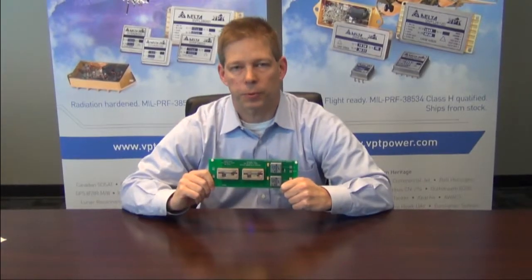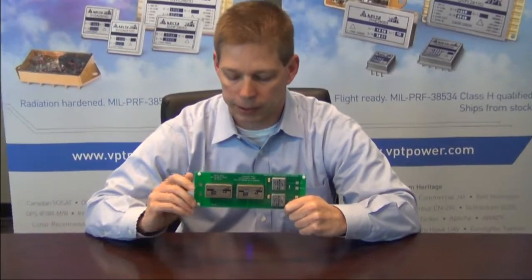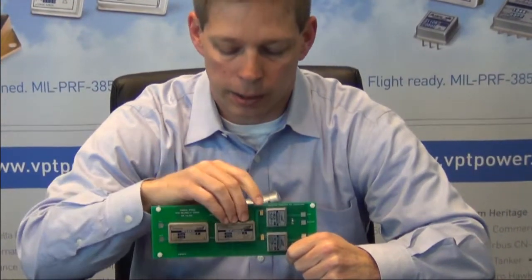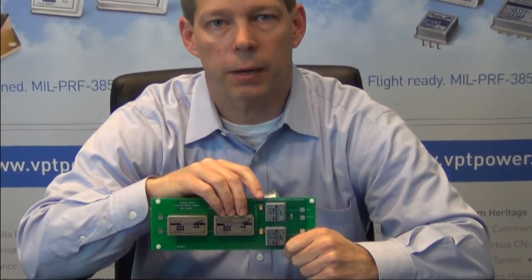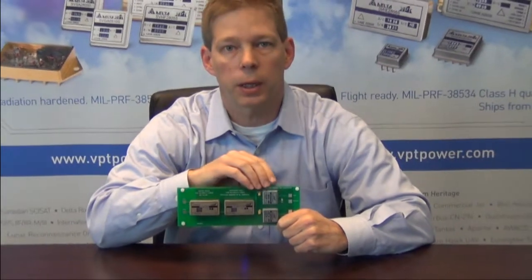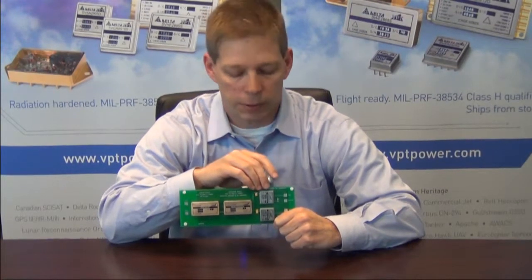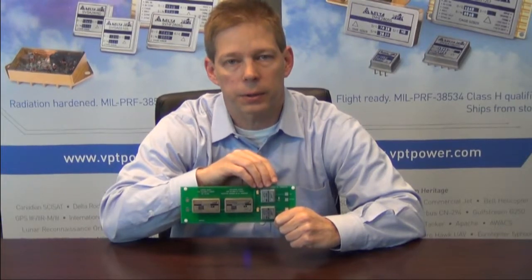This is an example power distribution system designed with the SVR series for a space-based application. We have EMI filtering to meet 461 standards, then the isolated DC-DC converter that operates off a nominal 28-volt bus and drops the voltage down to 5 volts for distribution to point of load converters that would provide low output voltage at very high efficiency and a very small package for digital and analog components.